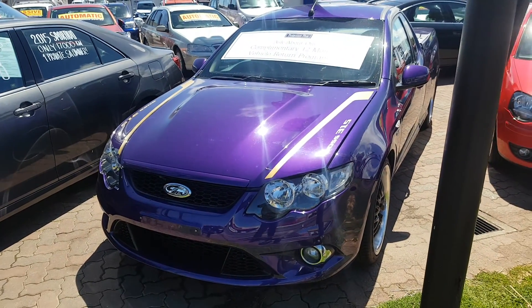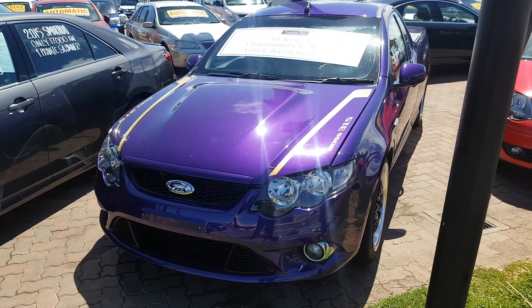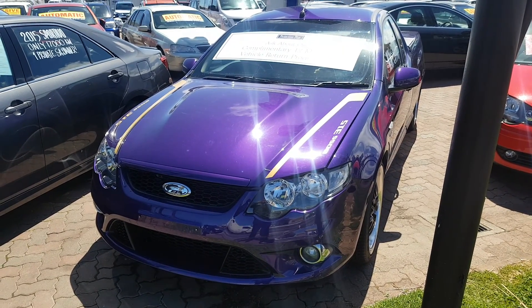G'day Ash, Shane here from Waynefellers Ford down at Christie's Beach. Just a quick video of the Boss 315 GS manual FPV ute that we've got in stock.